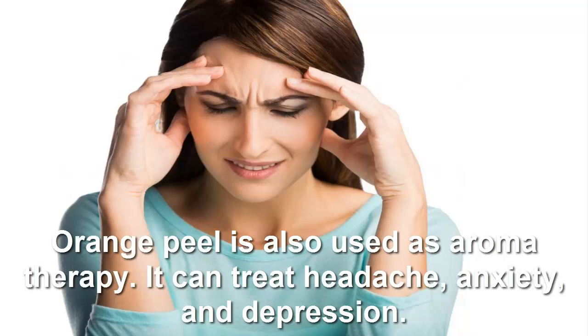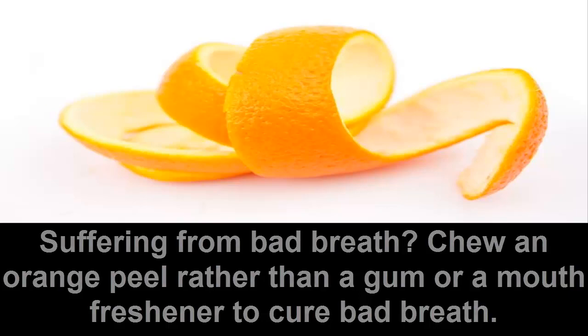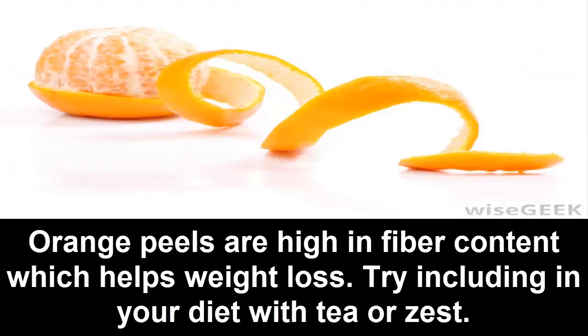Orange peel is also used in aromatherapy — it can treat headache, anxiety, and depression. Suffering from bad breath? Chew on an orange peel rather than a chemical mouth freshener to cure bad breath.